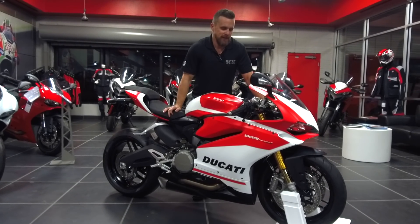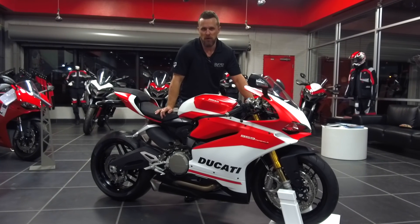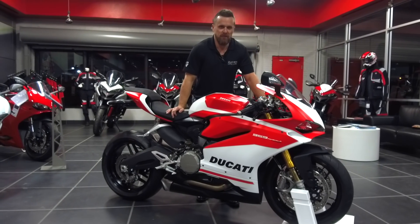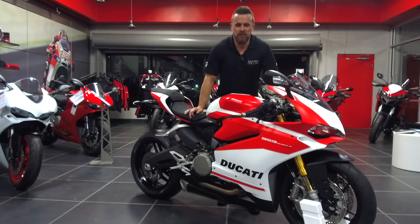Make sure to check us out at amsduccati.com for all the goodies for this bike. Obviously there'll be exhaust and carbon fiber available for this mean machine. Join us on Facebook and we'll let you know when we have them in stock. Thanks for tuning in — have a great evening.